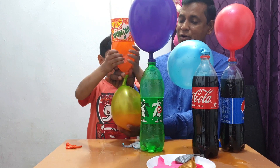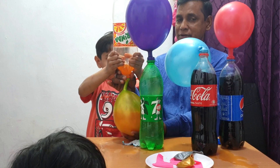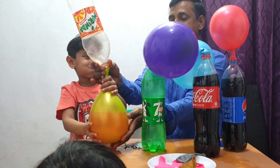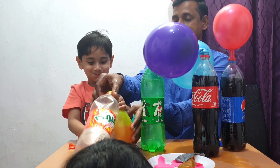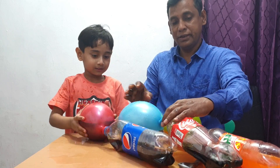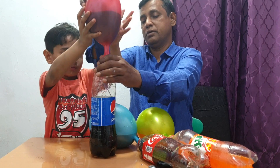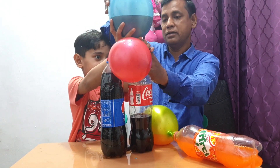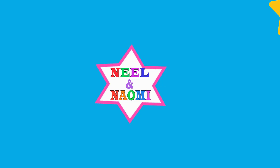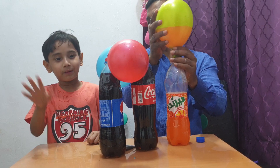See you next time! Look, the Coke is going back into the bottle again. Thank you for watching. Please subscribe to our channel. Bye-bye!